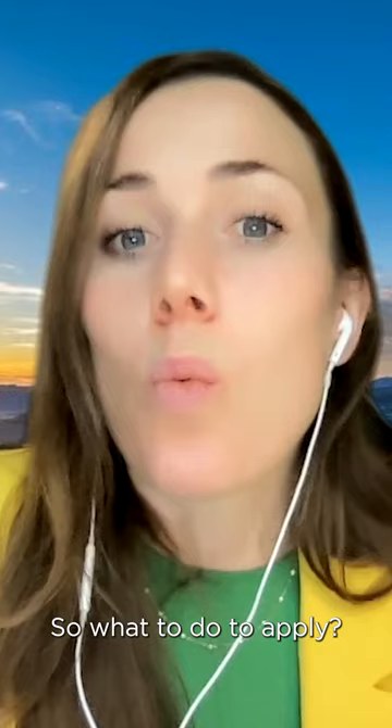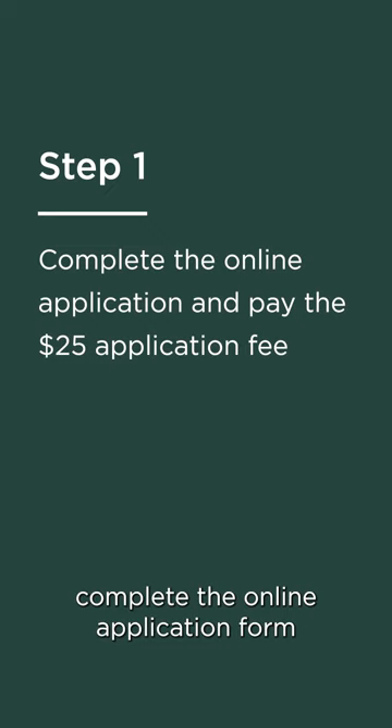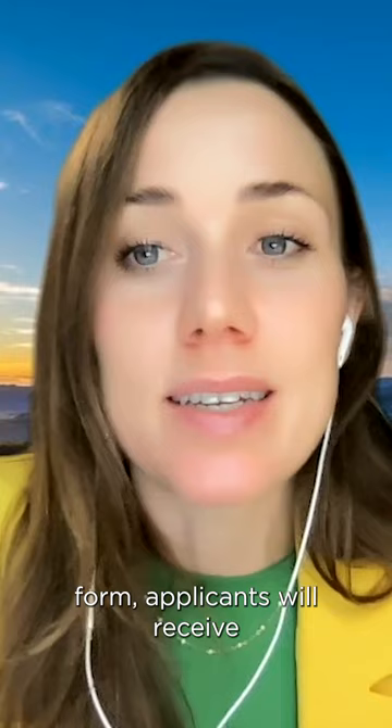So what to do to apply? Step one, complete the online application form and pay the $25 application fee. Step two, upon receipt of the completed application form, applicants will receive a file upload link via email to submit the following documents.